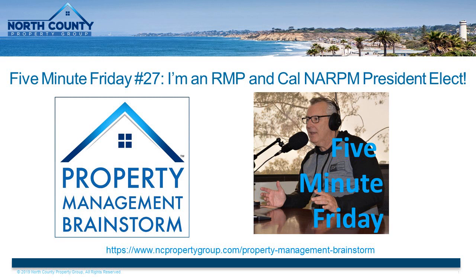For today's FMF, I have a fun announcement to make, and that is that I'm now an RMP. Some of you may be wondering what the heck is that. Those listeners who are property management members of NARPM already likely know. RMP stands for Residential Management Professional, a designation awarded by the National Association of Residential Property Managers. It's a designation that is earned and awarded to people who have successfully passed through an application process and received recommendations from other people in the industry to document their years of property management experience, industry education, and service to the industry.